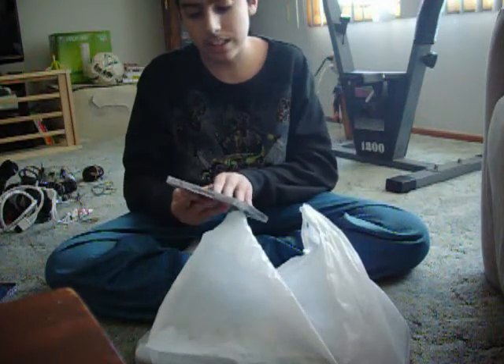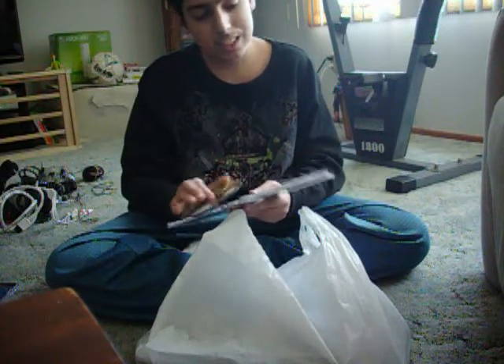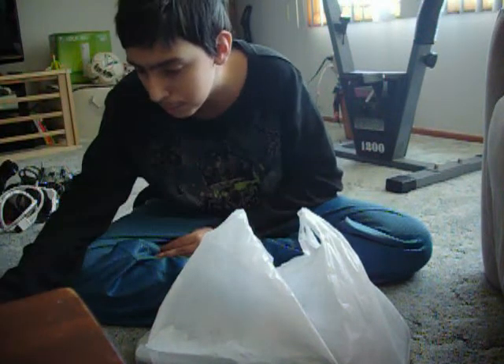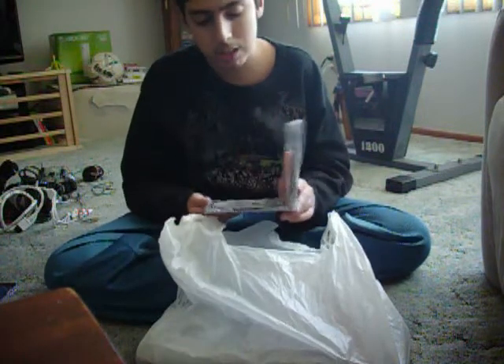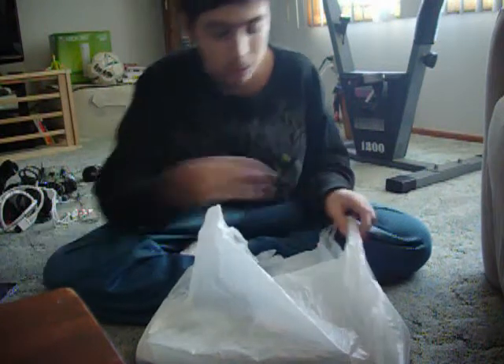Army Men 3D — case is cracked but complete with the disc. Disc is not that scratched. Goes in the complete pile. NFL Game Day 99 — these are not worth much, but the disc is in here anyway. It's complete, so it goes in here.